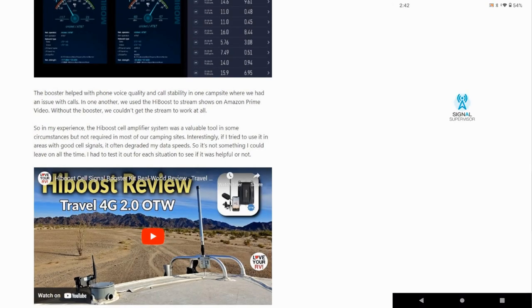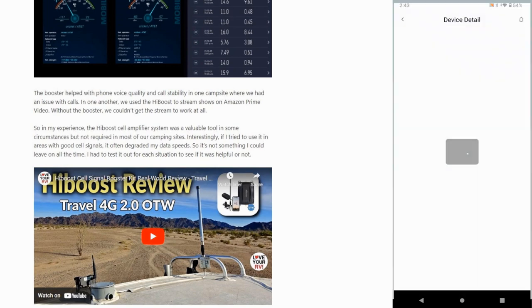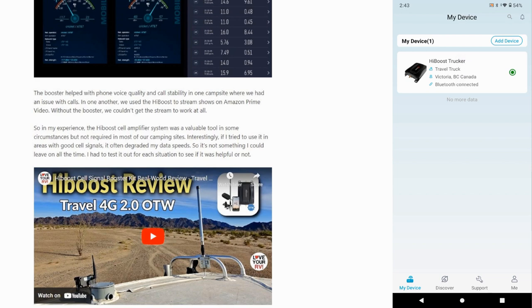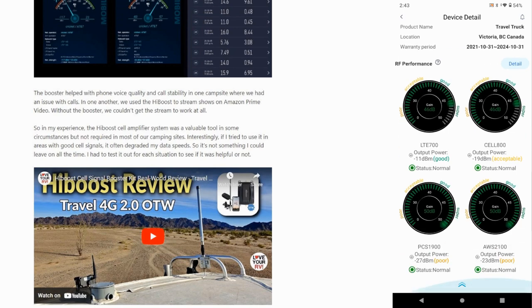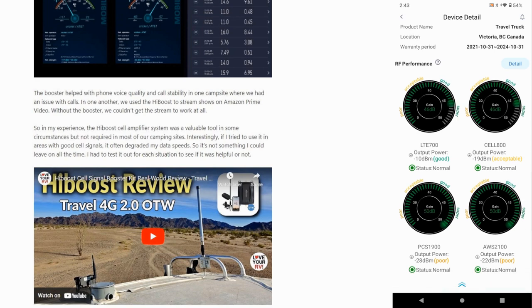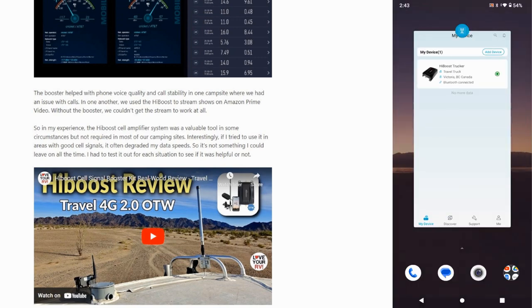Next we have Signal Supervisor. I have a cell booster in here — I don't need it too often, but where we are right now we're behind a hill so I have been using it. It took a minute to connect, but it'll tell me what kind of boost I'm getting performance-wise and whether status is normal or acceptable. When I need it I need it — I was trying to call out the other day, couldn't do it, turned on the booster and I was able to call out. I don't need it much for internet anymore because we have the satellite dish.